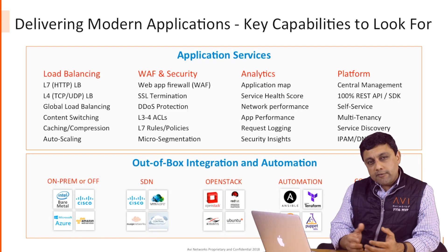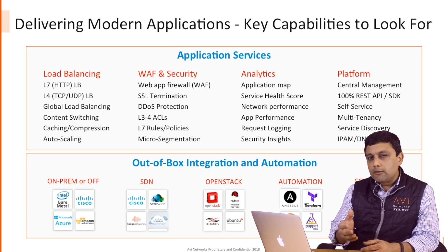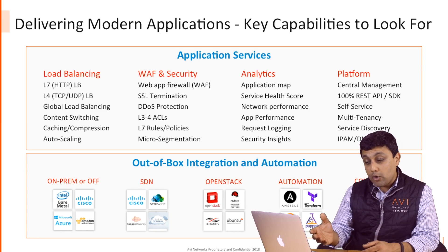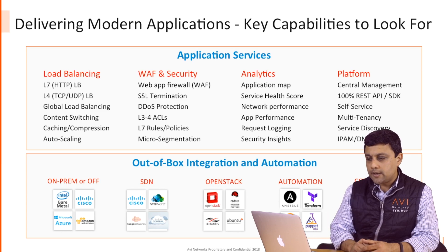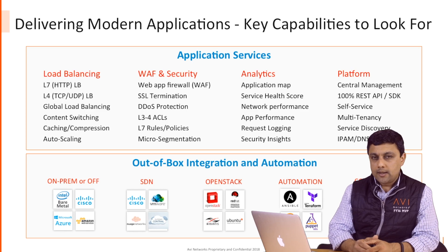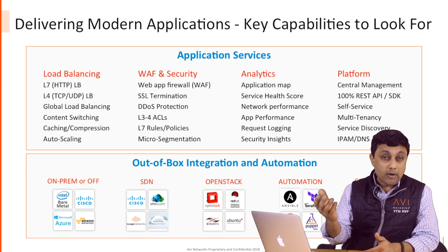Let's focus on the enterprise-grade features. Avi is a full-featured load balancing solution that provides layer-7 and layer-4 load balancing, global server load balancing, content switching, caching compression, and autoscaling — something that you can find only in public cloud, but with Avi it's available both in public cloud and on-prem.